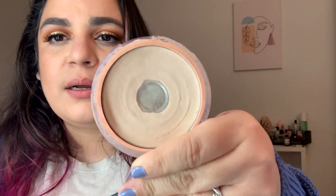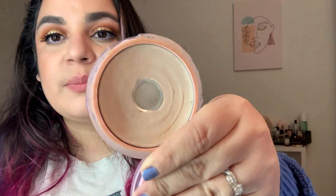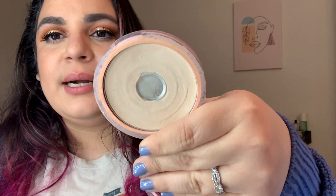My CoverGirl Clean Fresh Pressed Powder in Fair went from 57.2 to 56.9. I like to use this to set my under eye concealer in conjunction with a loose powder — look at all that ring! And I think I used it once this month on my whole face.